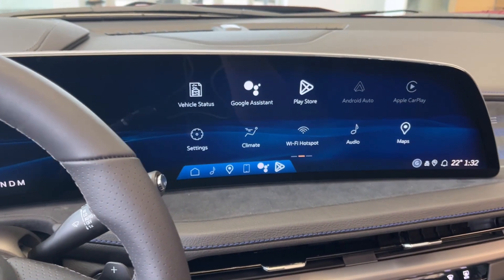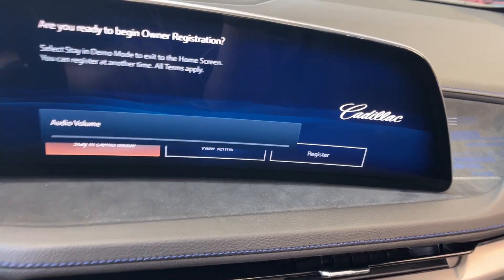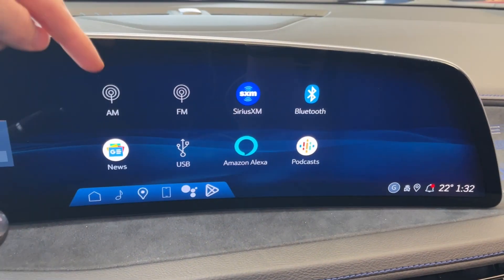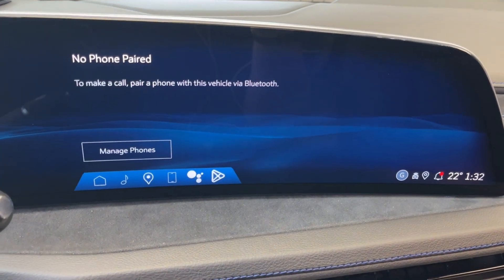We can go ahead and take a look at the infotainment system and start with the radio. It comes equipped with AM, FM, Sirius XM, and we can connect a phone using Bluetooth. We can connect the phone right there.